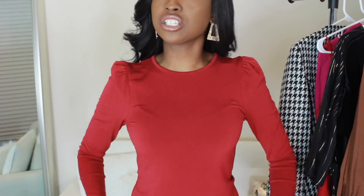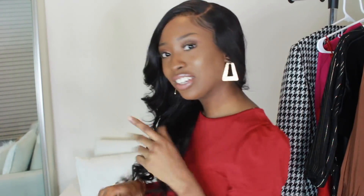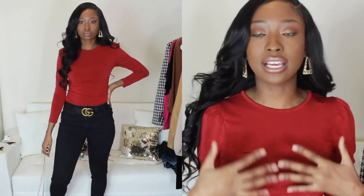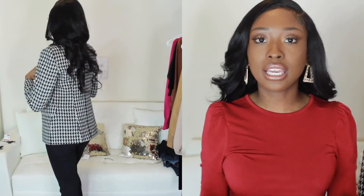First, I got a shirt from Express. This is their brunch sleeve shirt. They come in multiple colors — I just decided to go with red for the holidays. It has a little keyhole in the back, which is a little fancy. It's honestly a nice basic that can go by itself with a skirt, a pair of pants, or also under a blazer.